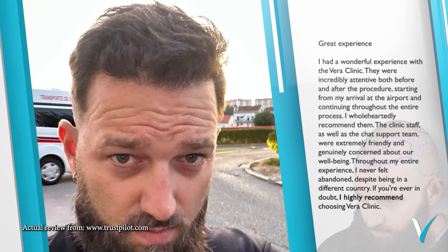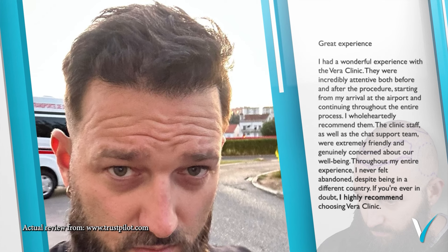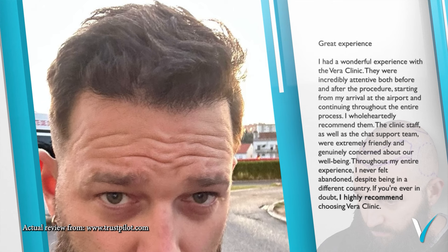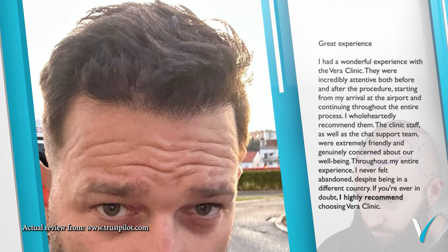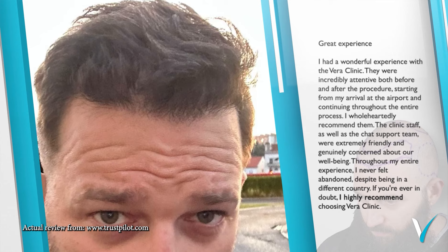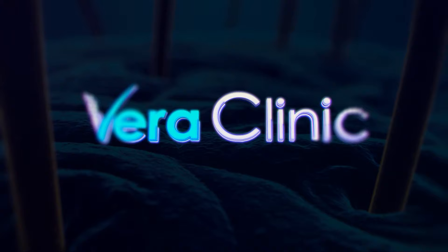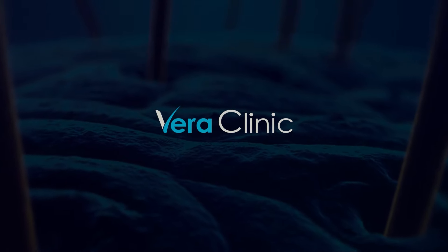I had a wonderful experience with this hair clinic. I highly recommend choosing Vera Clinic. Hair transplant perfection — unveil your best at Vera Clinic. Get your free consultation now.